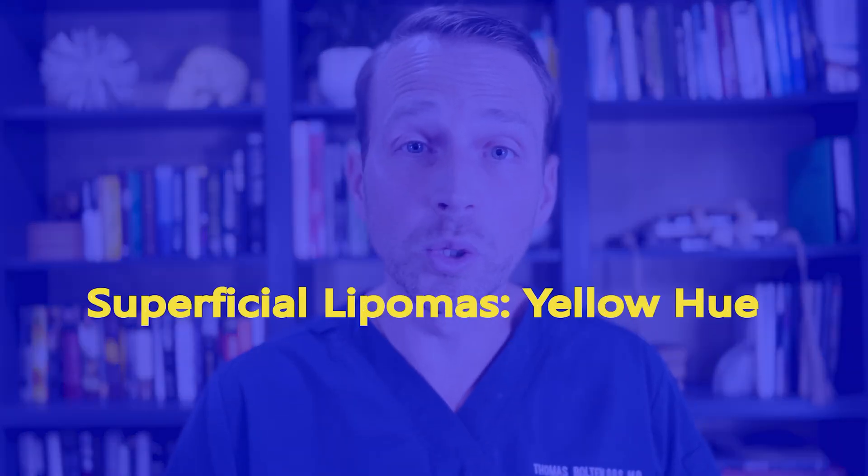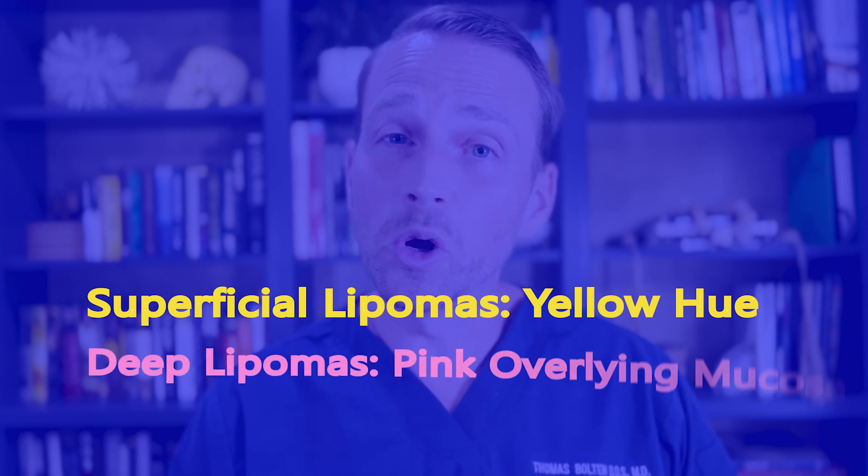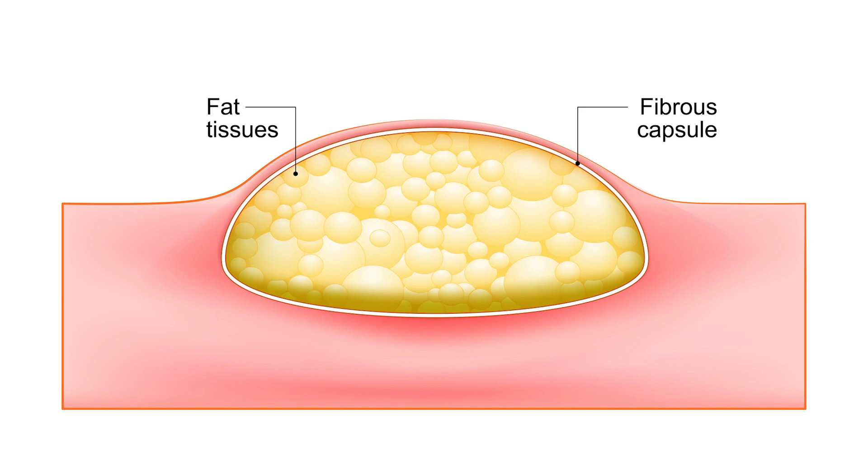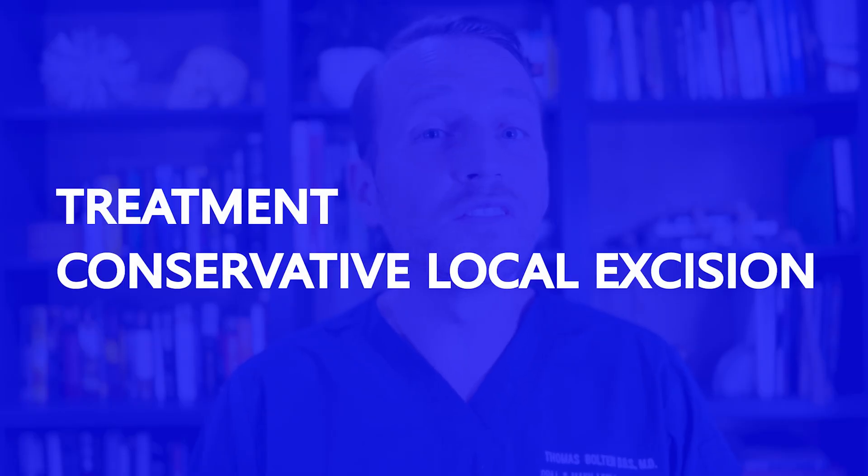The oral mucosa over a superficial lipoma can sometimes have a yellowish hue associated with it. However, deeper lipomas will have pink overlying oral mucosa. Lipomas look pretty similar to typical fat cells underneath the microscope. They're well-circumscribed lesions, and they have a thin fibrous capsule around them sometimes as well.